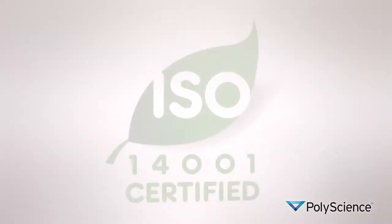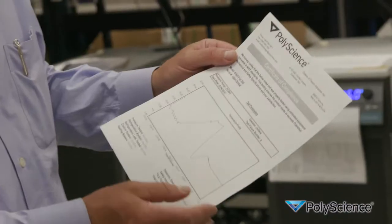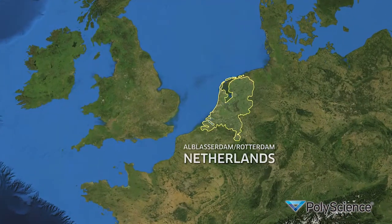We also have a very strong commitment to the environment and operate under the ISO 14001 certification. Our focus has always been on high customer value and strong distribution support. Recently we've opened a warehouse in the EU to better serve our European customers.